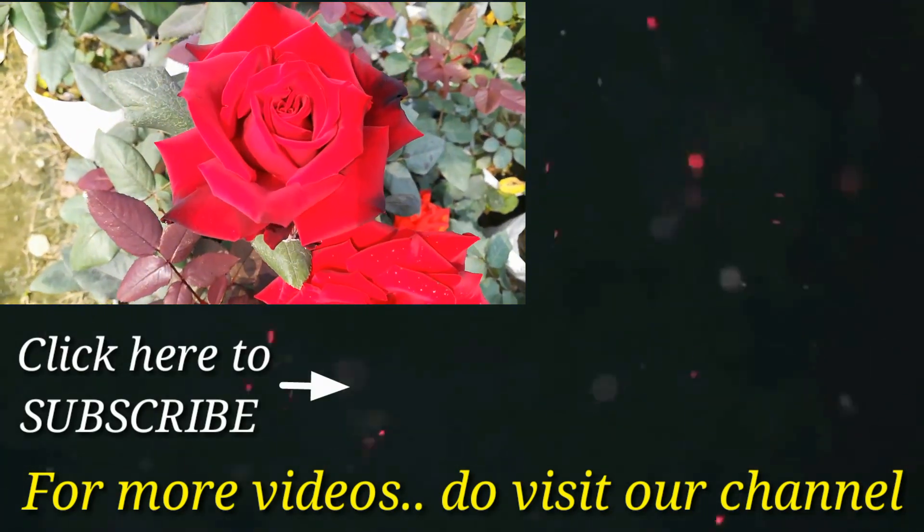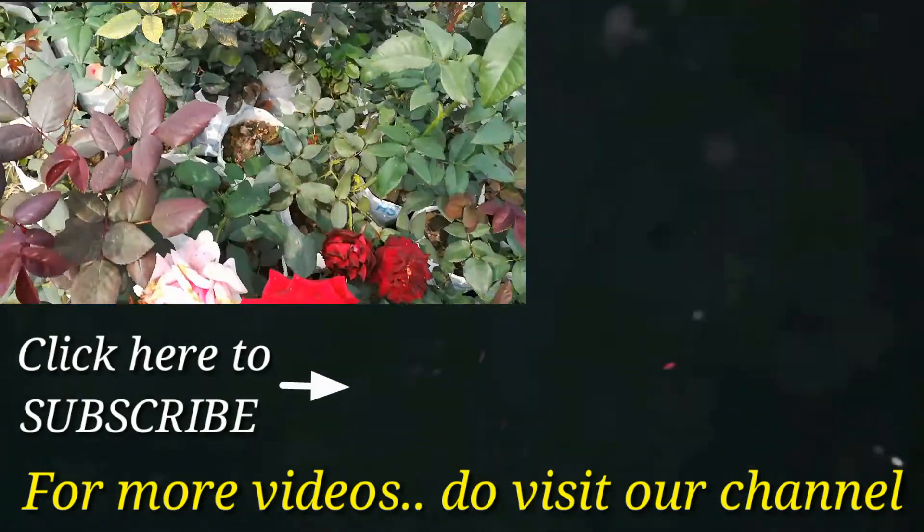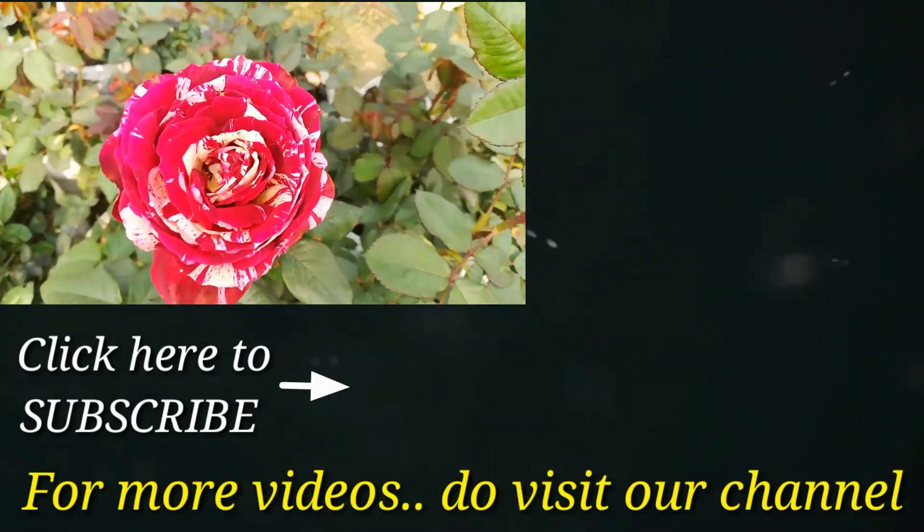We will watch more aglaonema varieties later. If you like this video, you can share it. Thank you very much for watching.